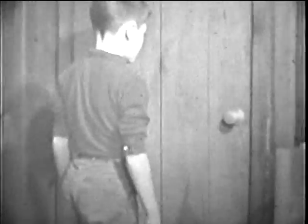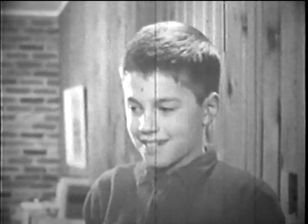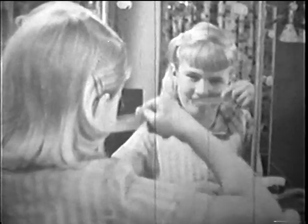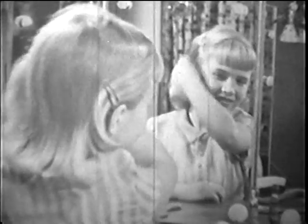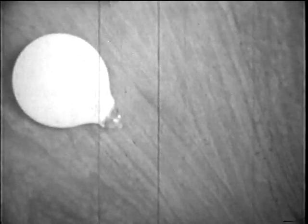Have you ever thought about lightning? Maybe this has happened to you. Is it the same as lightning? What do you notice here? And here, what is pulling the bulb?